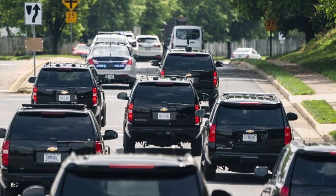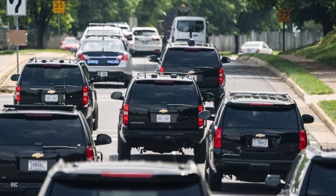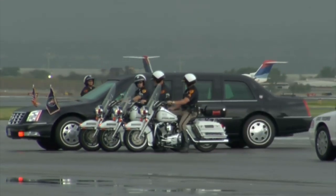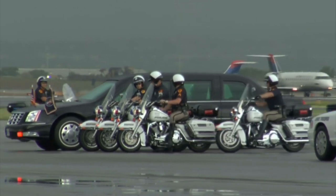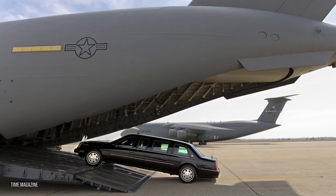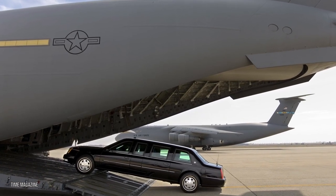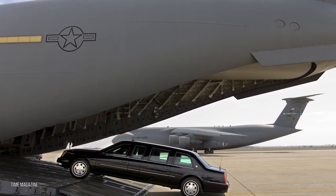The second major cost driver is staffing. It's reported that at any one point the motorcade is operated by a staff of at least 100 people, including the president's driver, Secret Service agents, and doctor. All these vehicles and staff members are transported everywhere the president goes, which apart from being a logistic nightmare, is also extremely expensive.